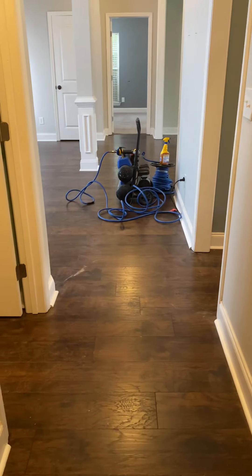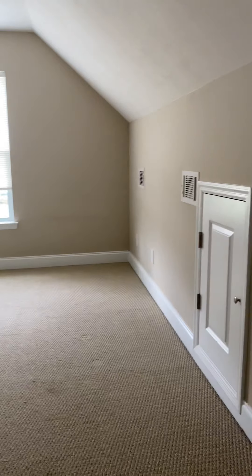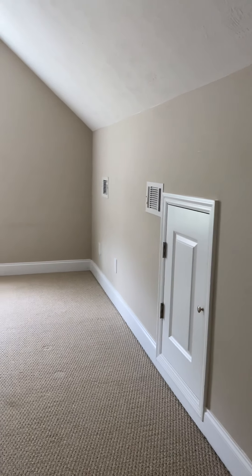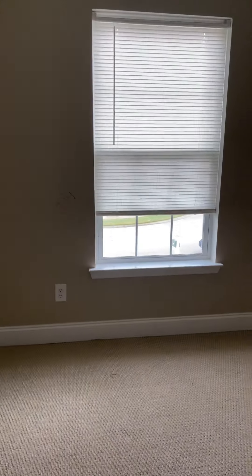Bedroom number four is upstairs. This hallway does wrap around, so you can access the two downstairs bedrooms either from the kitchen or from in between the laundry room and kitchen. Going upstairs to bedroom number four — there is a vaulted ceiling in here. It overlooks the front of the house, and you have a large walk-in closet in this bedroom.